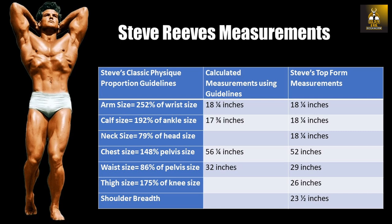It's very clear that when we use Steve's guidelines against his own top four measurements, most actually match what he actually recommended. However, we do also see that Steve falls short, especially in the chest area. But does it really matter? I don't think so.